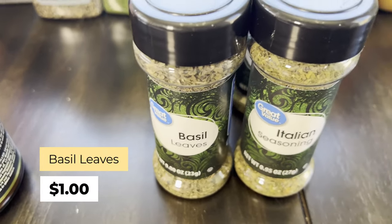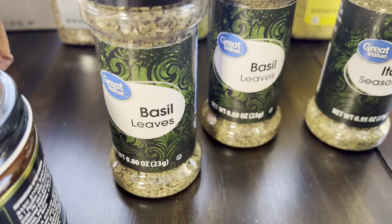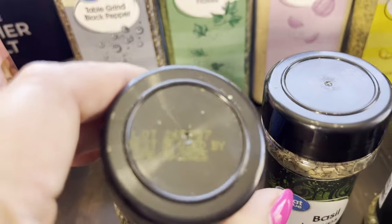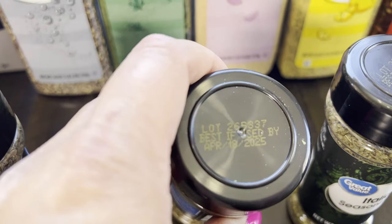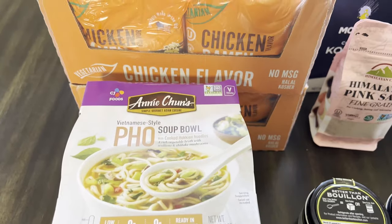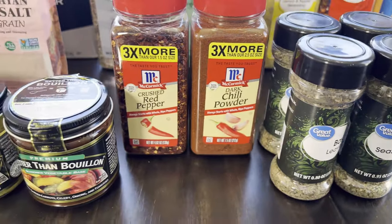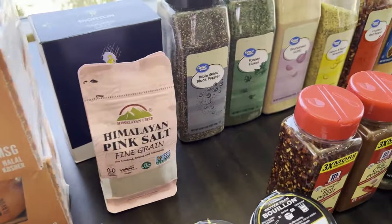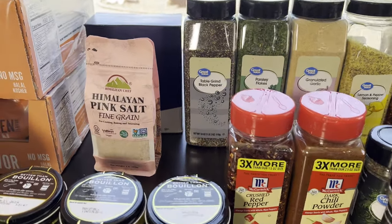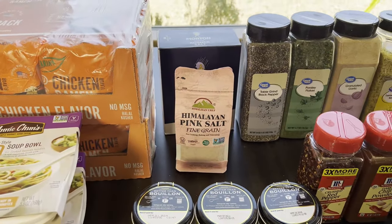I also got basil and Italian seasoning — two of each — at $1.00 each. The basil is 0.8 ounce and Italian seasoning is 0.95 ounce, with an expiration of April 2025. I hope you enjoyed this Walmart stock-up haul of spices and soups! Let me know in the comments where you're getting your spices, and I'll see you in the next one!